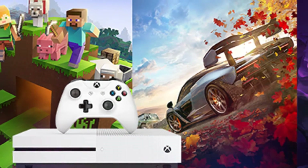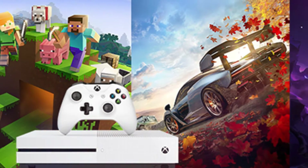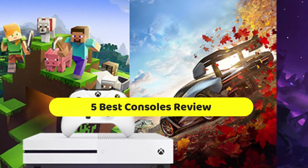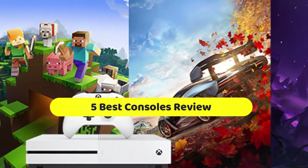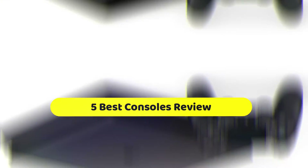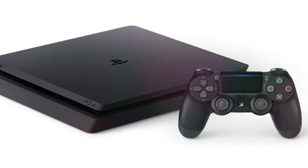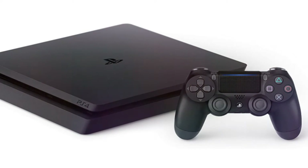Hi, welcome to my video. Today I will help you choose the 5 best consoles on the market. I have made it based on my personal research and I am trying to list those based on price, quality, and more. Subscribe to our channel and press the bell icon for latest top-rated product updates.